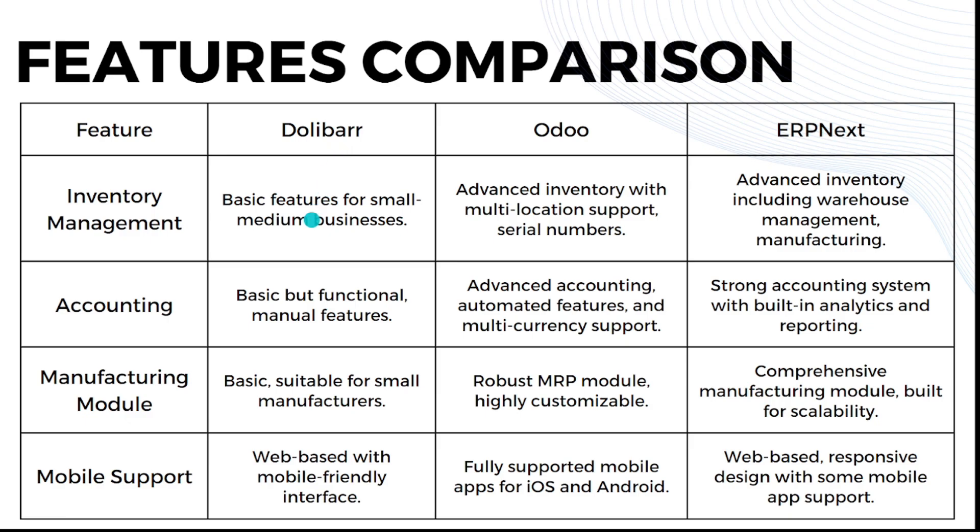ERPNext supports many integrations, though fewer than Odoo. For inventory management: Dolibarr has basic features suitable for small to medium businesses. Odoo offers advanced inventory with multi-location support and serial numbers. ERPNext has advanced inventory including warehouse management and manufacturing. For accounting: Dolibarr has basic accounting functions with mostly manual features. Odoo has advanced accounting with automated features and multi-currency support.